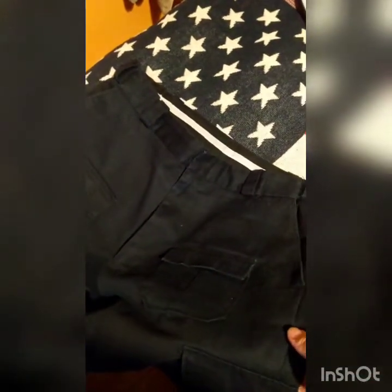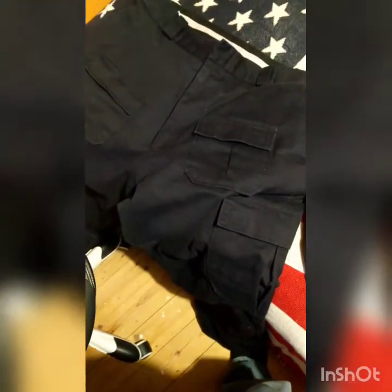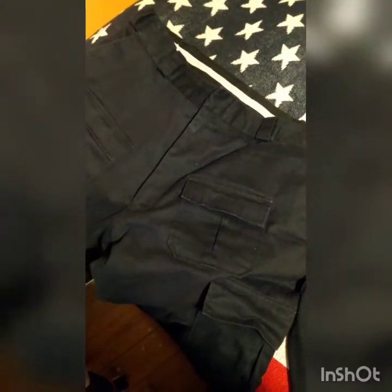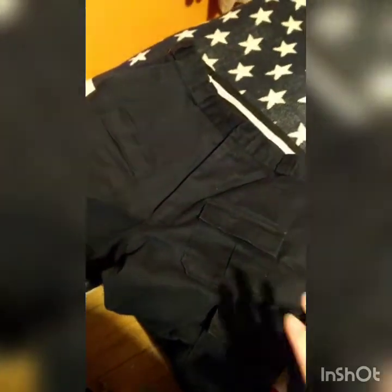Next up is the trousers. These are 5.11 — I'm not sure exactly how you pronounce it. These are actually paramedic or EMT trousers more than law enforcement. They've just got all sorts of pockets and things. I originally got them for my Raccoon City Police Department uniform. I just need to replace them because one of the clips has gone.